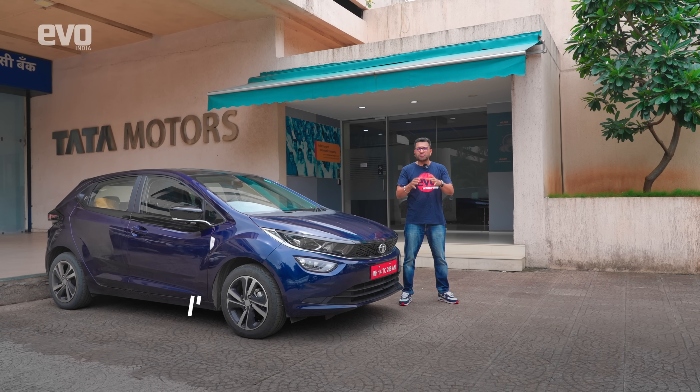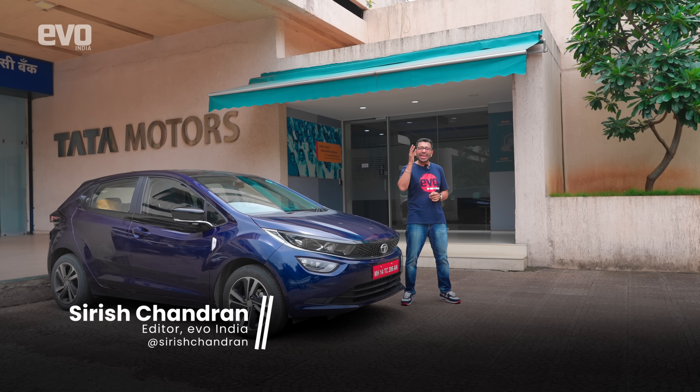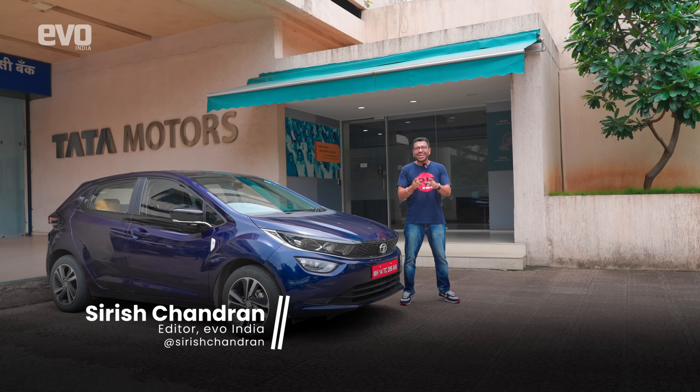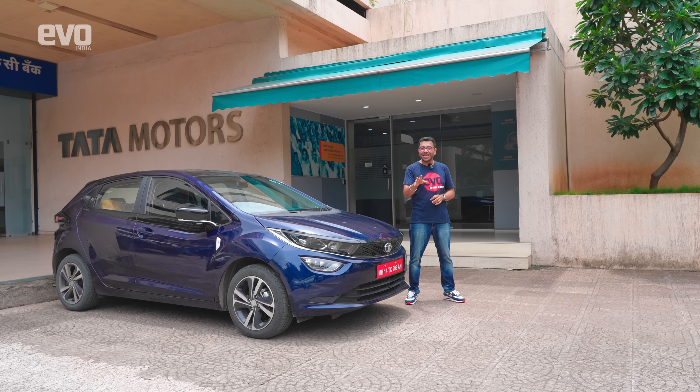We've been on multiple pan-India road trips with a whole bunch of cars — petrol cars, diesel cars, electric cars — and one thing that we have not done is a road trip with a CNG. That is what we're addressing with this car, the Tata Altroz iCNG.